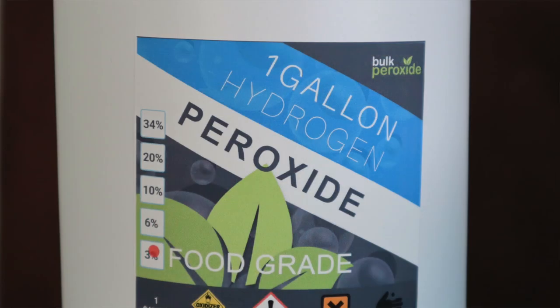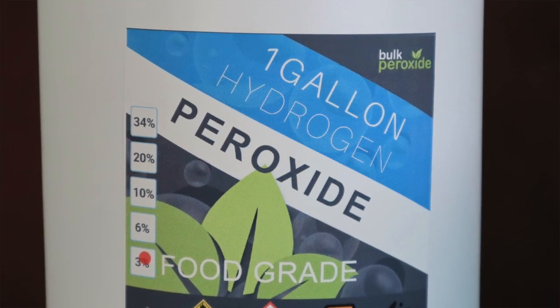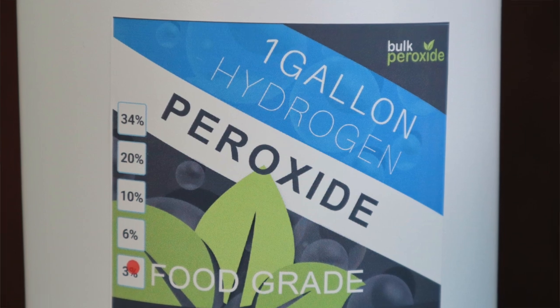Now, this is the most important point. You want to get 3% concentration. 3% hydrogen peroxide is the exact same percentage as what you get in the pharmacy, and we're going to dilute that. You don't want to get 6%, 10%, 20%, or 34% because that's toxic. So get 3% food-grade hydrogen peroxide.